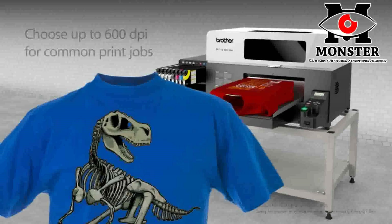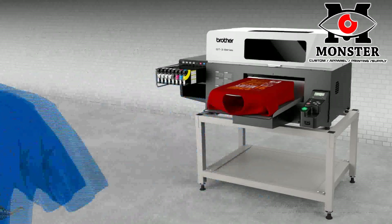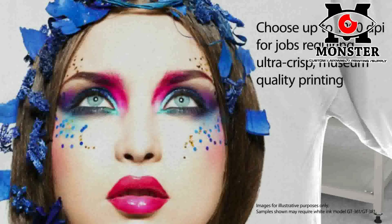Help increase production levels by using up to 600 dpi when printing lettering or clip art, or choose to print at up to 1200 dpi when printing photos or designs, when full color saturation is of utmost importance.